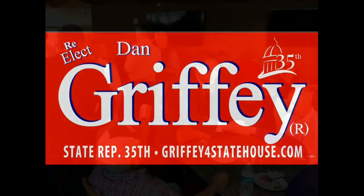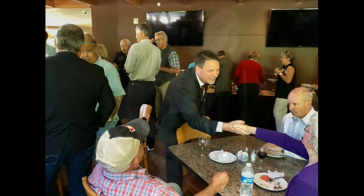Hello, I am Representative Dan Griffey. I'm a lifetime resident of Mason County, husband, father, grandfather, firefighter, and legislator.